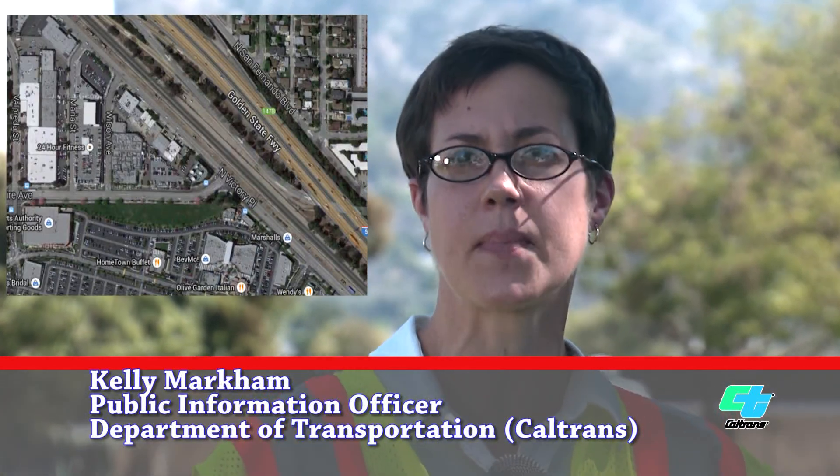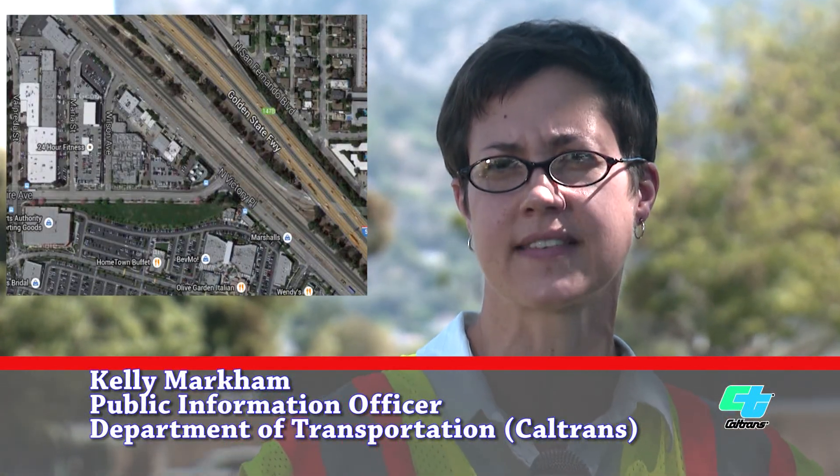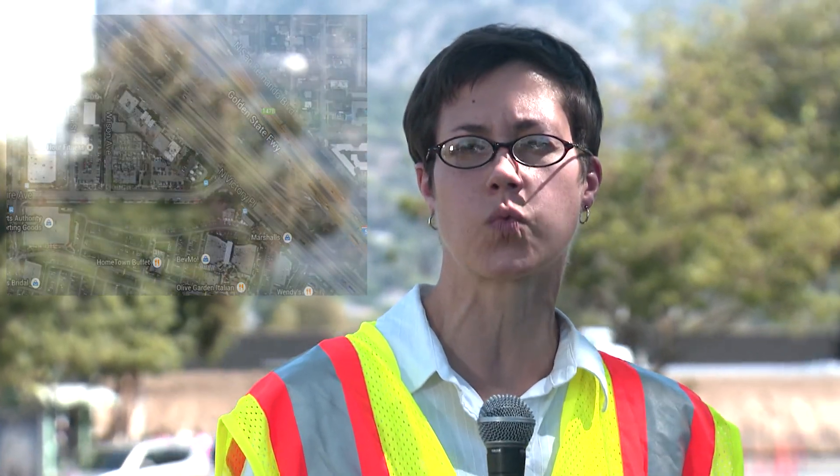I'm Kelly Markham, Public Information Officer for Caltrans District 7. I'm here at the intersection of Empire Avenue and Victory Place in Burbank. This is where a ground penetrating radar operation is underway. It's part of the utility relocation for the Empire Project, and here to tell me more about it is Bob Vasquez.